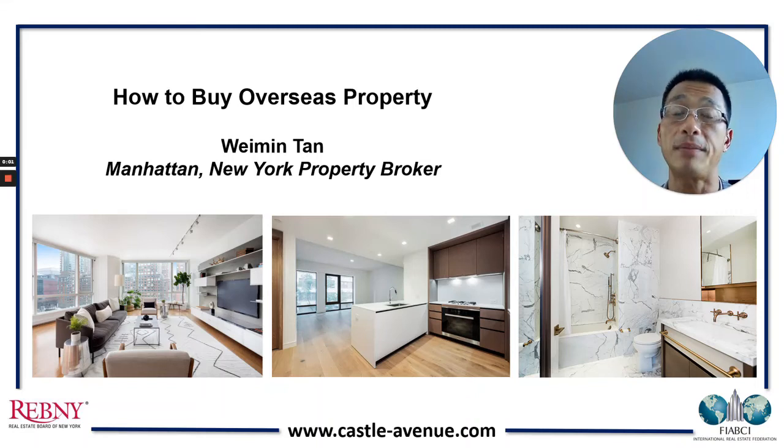Hi, I'm Wei Min Tan. I'm a Manhattan, New York property broker and this is about how to buy overseas property. We represent a lot of foreigners who are buying property here in Manhattan, New York. So these are just some pointers.